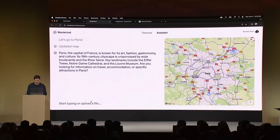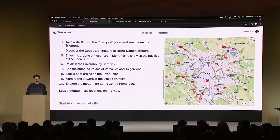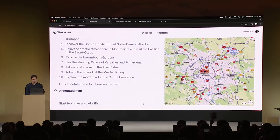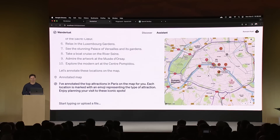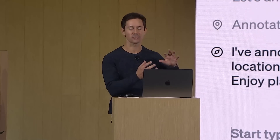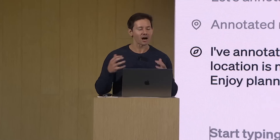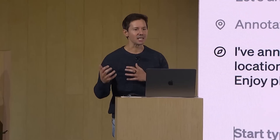Asking for the top 10 things to do in Paris, the assistant responded and — because it knows about functions including those to annotate the map — all the pins dropped in real time on the right-hand side map. That integration allows a natural language interface to interact fluidly with components and features of the app, showcasing the harmony between AI and UI where the assistant is actually taking action.